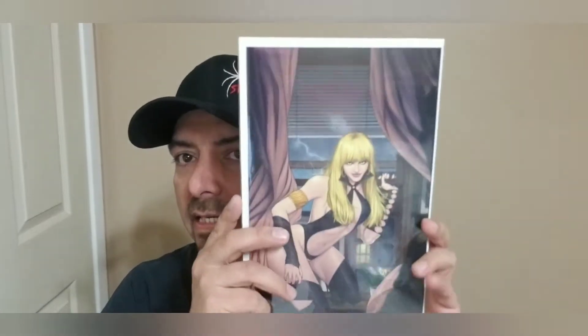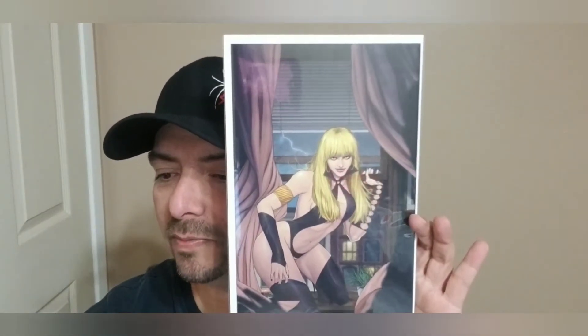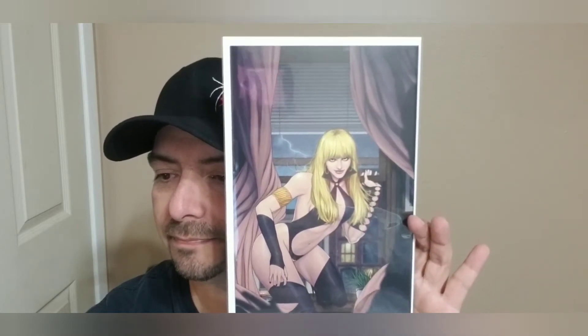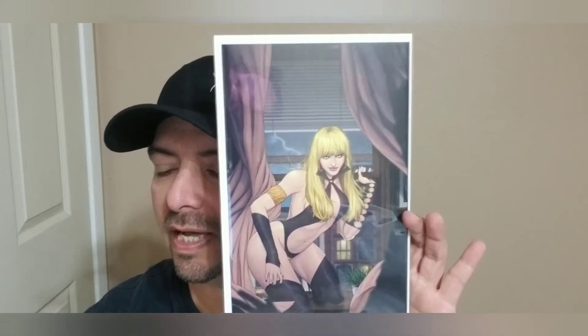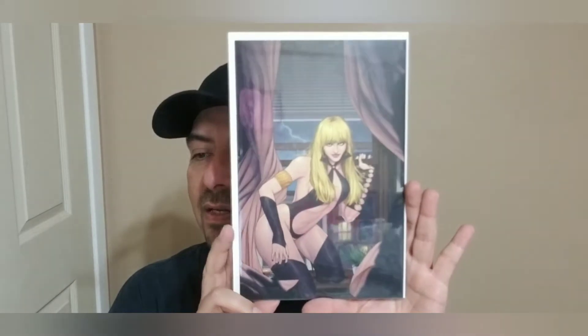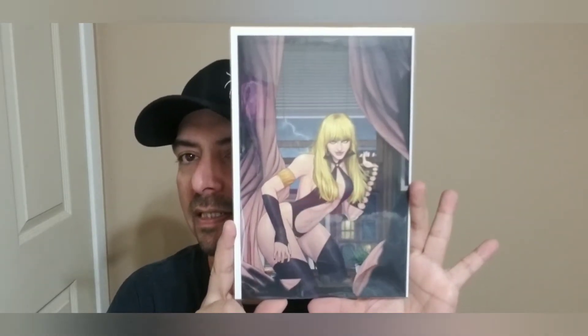Next off we have another one. This is the problem with these virgin variants that don't have anything on them — a lot of times you can open them up and look at the back. I prefer not to, but this is Sacred Six number nine — a one-in-11 Masterpiece cover virgin variant.